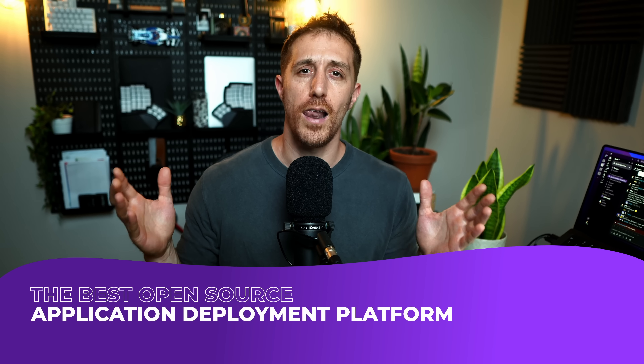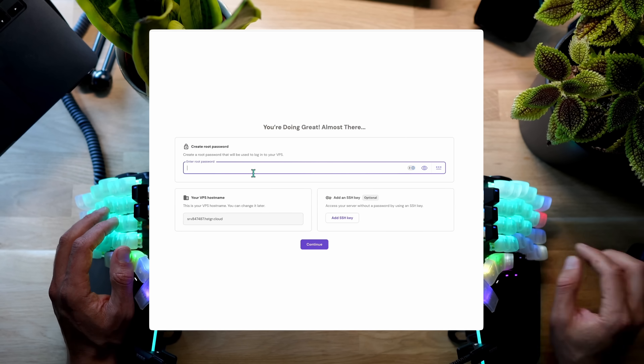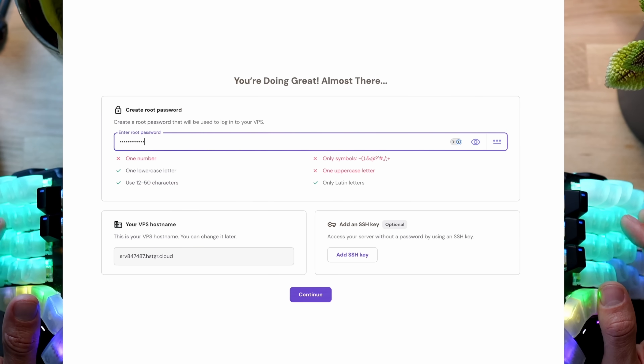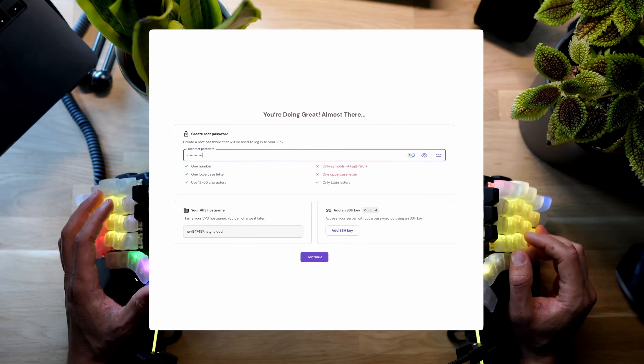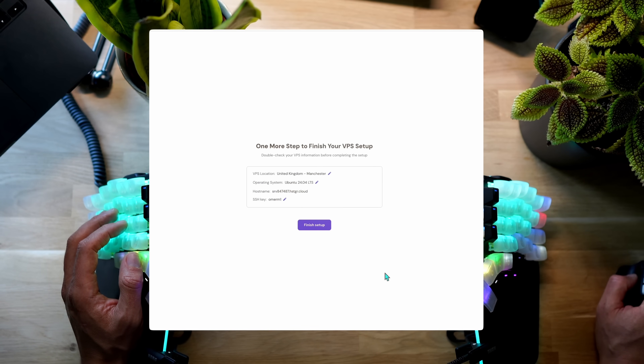So with that in mind, let's find the best open source application deployment platform. I'll start my journey using a real remote Ubuntu box, which is a real-world test case compared to my local machine. Hostinger were kind enough to answer my request with a remote box that makes provisioning and SSH-ing in a breeze. With my public key in, making things even easier, let's look at our first contender.